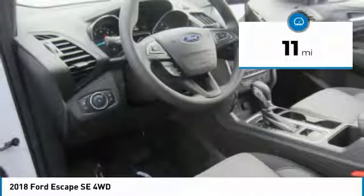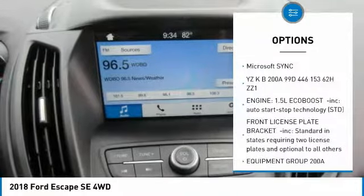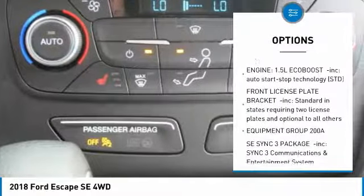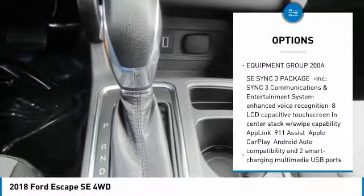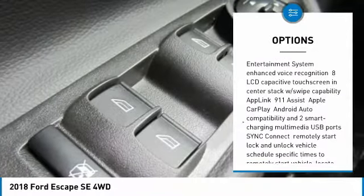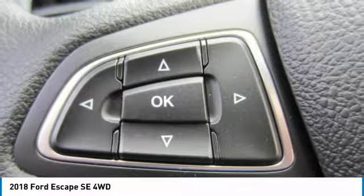This vehicle has less than 100 miles. Here are some of this vehicle's great options: keyless entry, anti-lock braking system, steering wheel audio controls, Bluetooth, adjustable steering wheel, power steering, cruise control, aluminum wheels, four-wheel drive, four-wheel disc brakes.